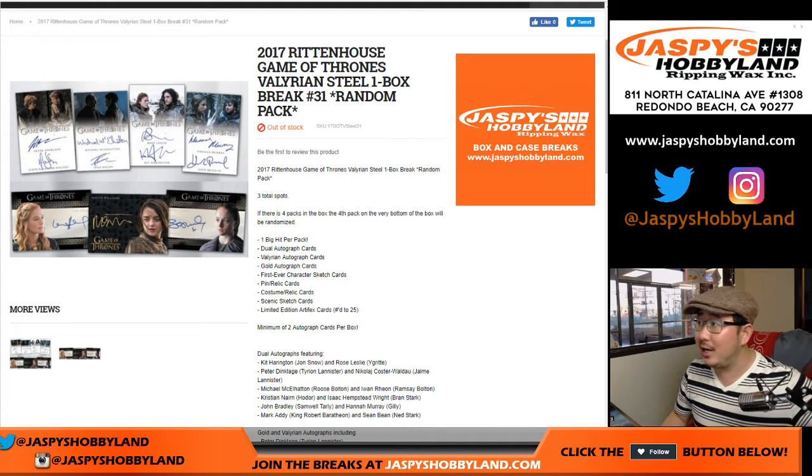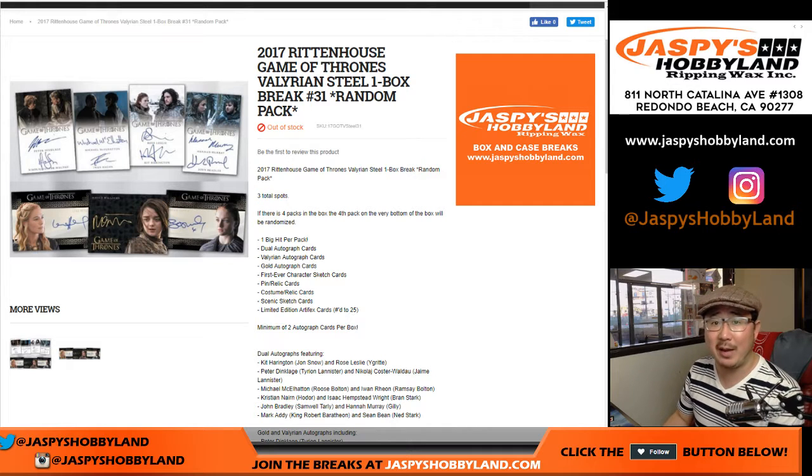Hi everyone, Joe for jazpyshobbyland.com doing 2017 Rittenhouse Game of Thrones Valerian Steel one box random pack break number 31. jazpyshobbyland.com — it's a mouthful.